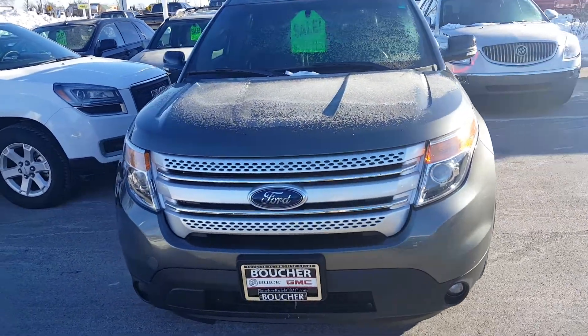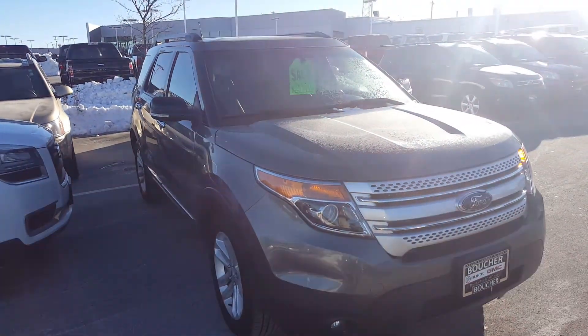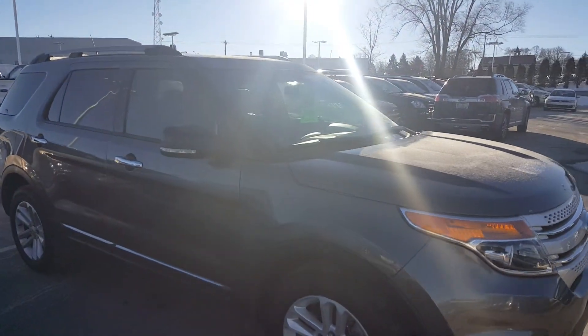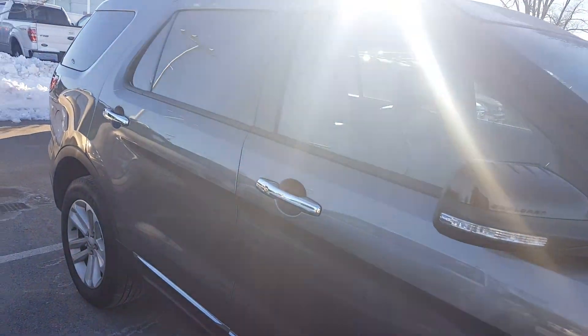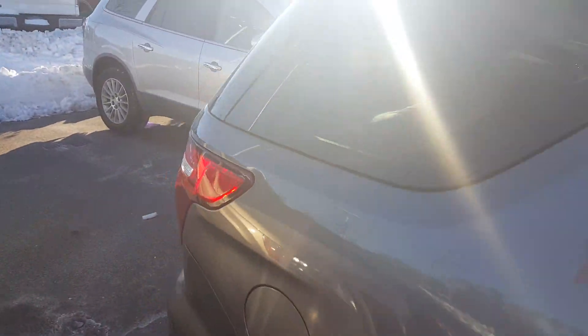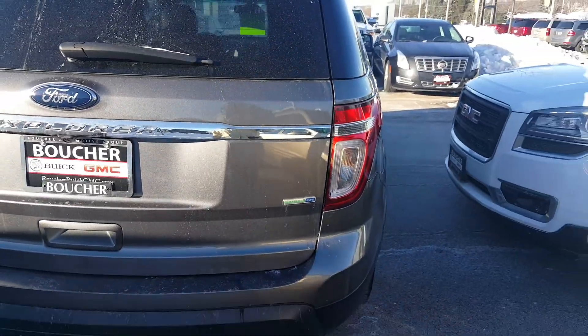Hi, this is Greg Prince with Boucher BWC GMC in Waukesha, Wisconsin. Want to show you this 2014 Ford Explorer in a dark silver — a very nice looking vehicle with very nice equipment. It has a black leather interior. This vehicle has been safety inspected by our technicians over 172 points.